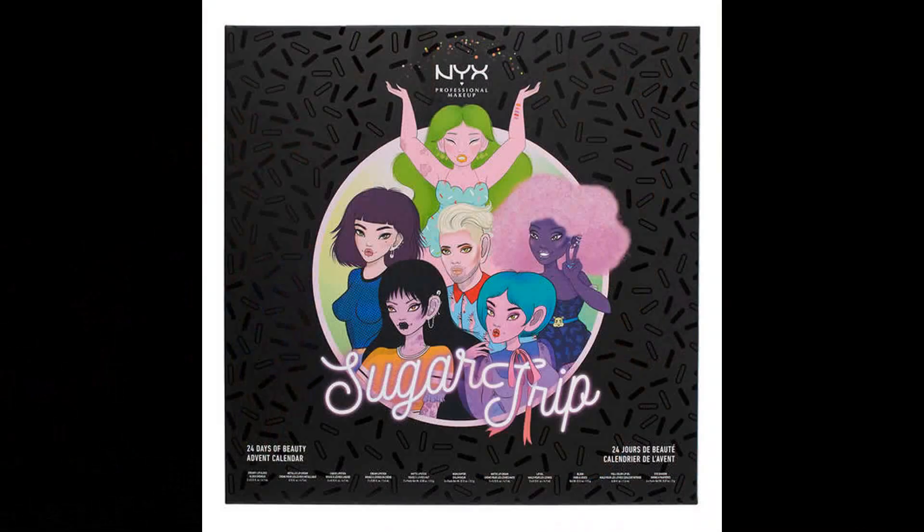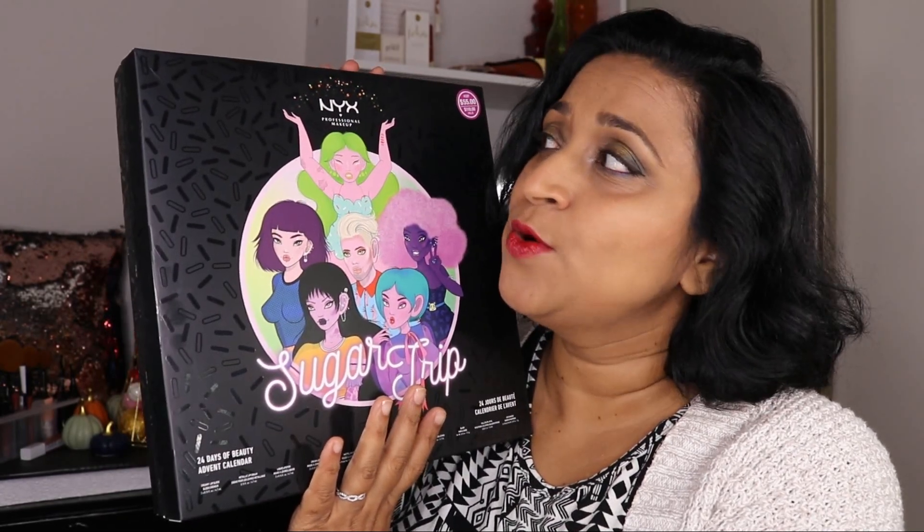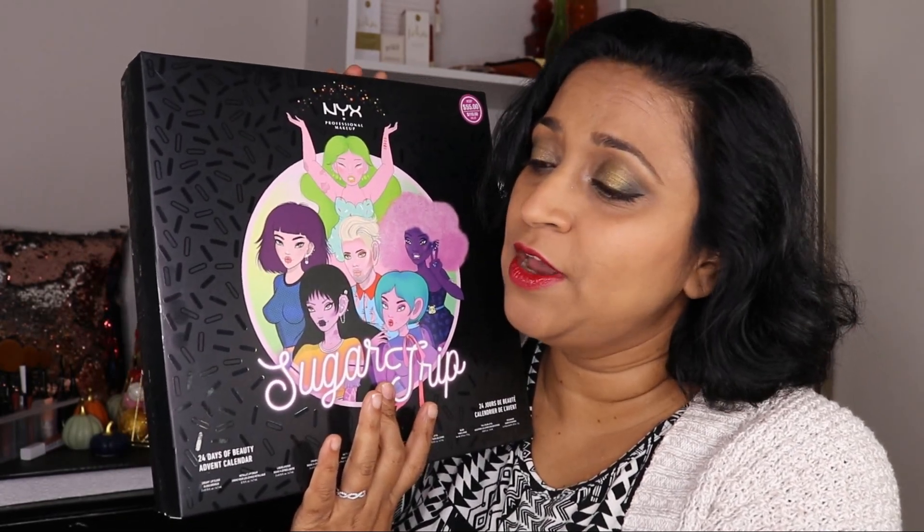Hi everyone! How are you guys doing today? I'm really, really excited about today's video. We are going to do an unboxing of the NYX Sugar Trip advent calendar. This is NYX's latest release — they have released quite a bit of product in the Sugar Trip collection. So when I saw this advent calendar, I had my eyes on it, and it was on sale on Ulta during the Black Friday sale, so obviously I had to pick it up.